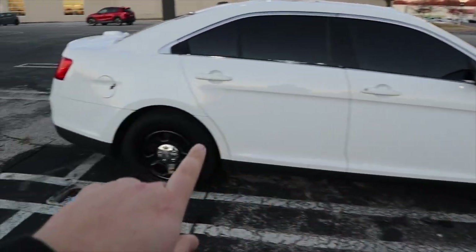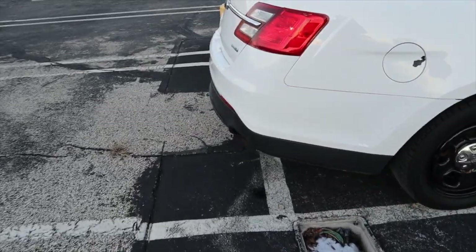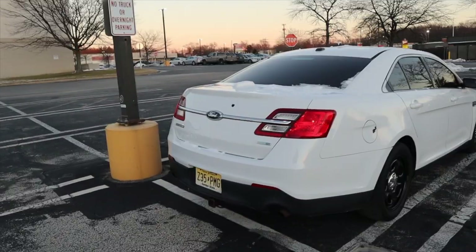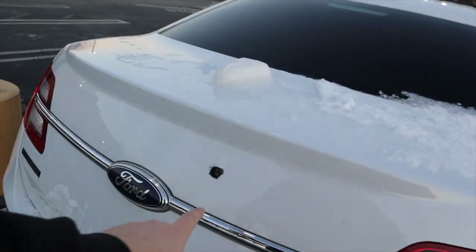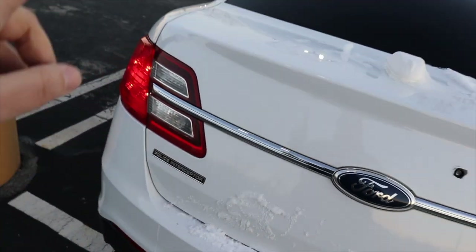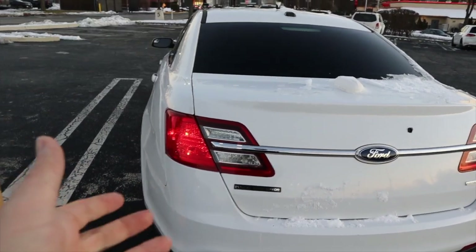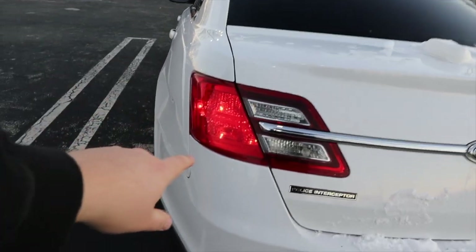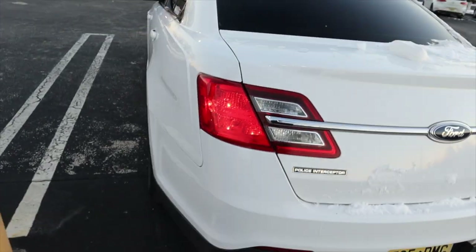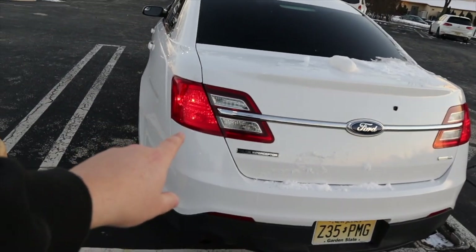I'm going to tell you some things about this car — why it is or isn't a cop car. In my previous video I talked about the push bar, the wheels, and the exhaust. But there are a few things you guys told me about this car that I didn't even realize makes it a cop car. We talked about the keyhole being on the trunk — regular Tauruses don't have that — and the police interceptor badging.